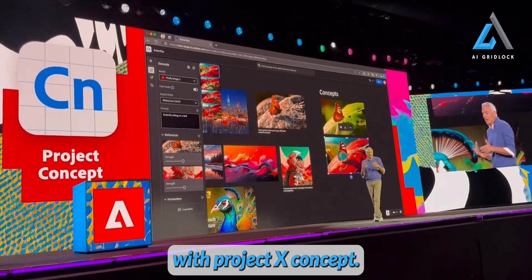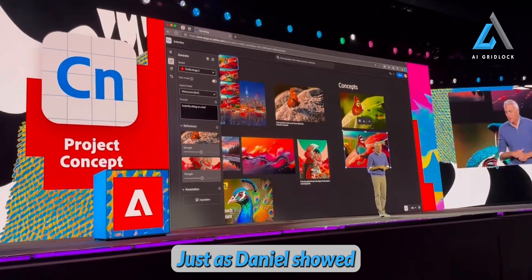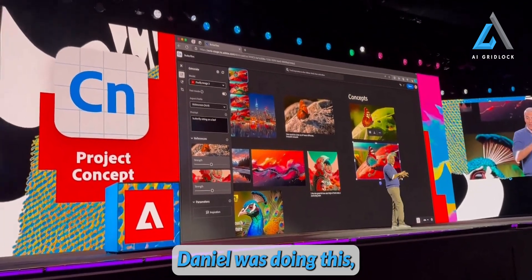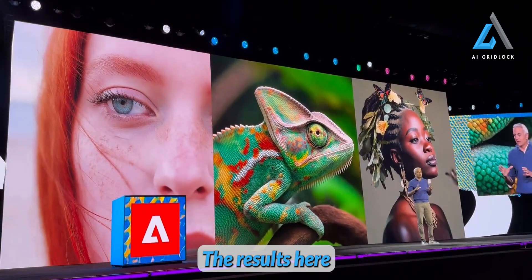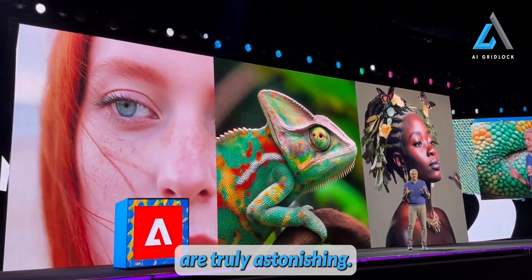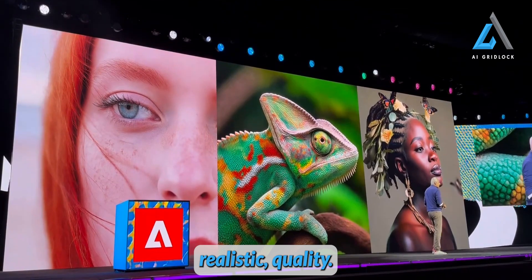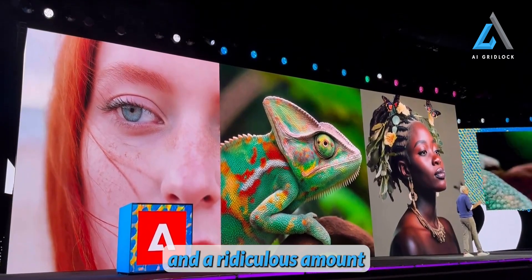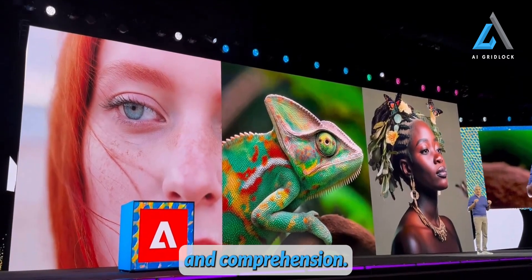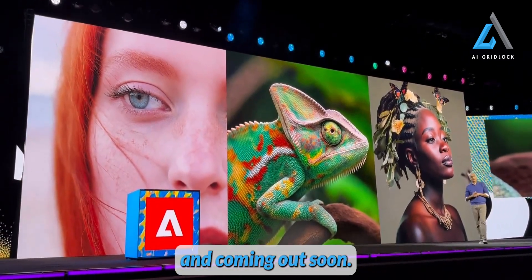Expect to see more in the next couple of months. Also, while Danielle was doing this, you got a glimpse into the Firefly image model. The results are truly astonishing — incredible detail, photorealistic quality, richer moods and aesthetic, and a remarkable amount of adherence to coherence and comprehension. So stay tuned, because that's also going to be coming out soon.